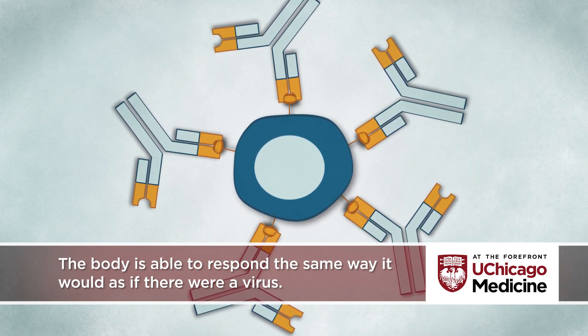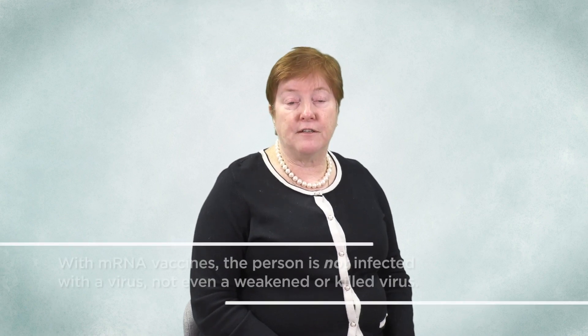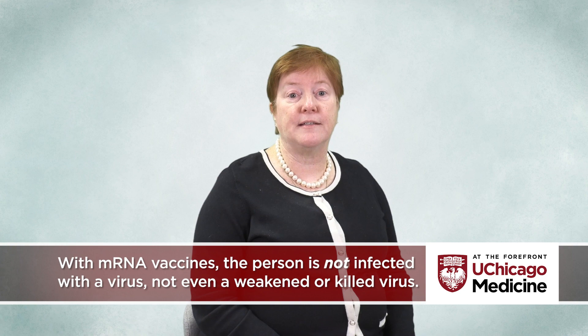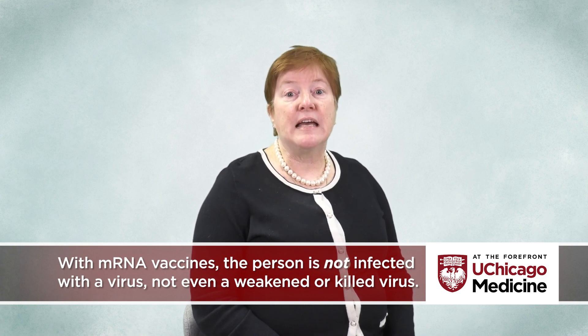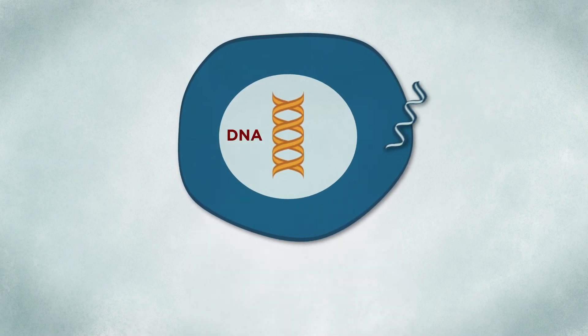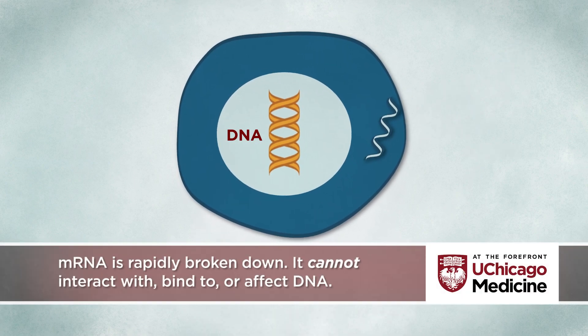In this way, it works just like any other vaccine platform, preparing your body to fight against the virus if it's ever encountered in the future. However, unlike attenuated or killed vaccines, the person is not infected with a virus, not even one that's been weakened or killed. mRNA is a small, fragile fragment of genetic information that's rapidly broken down within the bloodstream and within cells. While it's a type of genetic material, it cannot interact with, bind to, or affect DNA. It cannot even enter the cell's nucleus where the DNA resides.